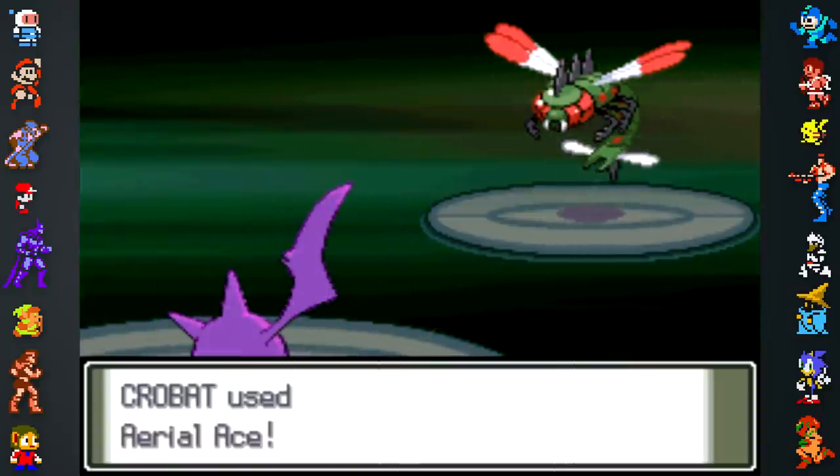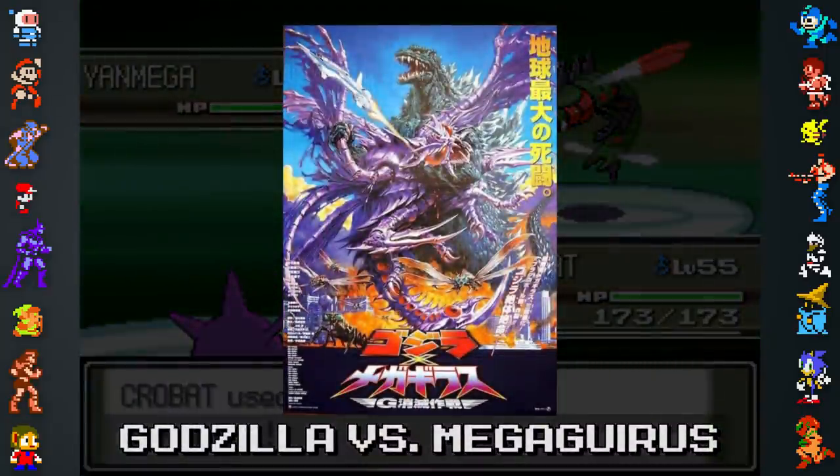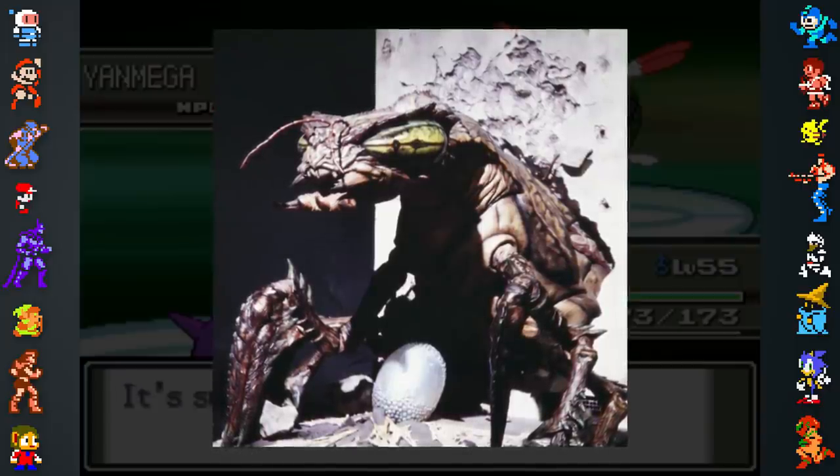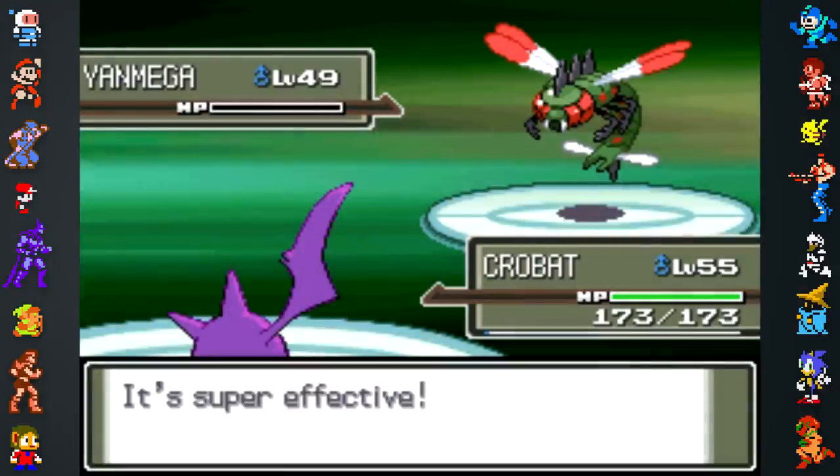There's an actual kaiju who is a mutated Meganeura. It made its first appearance in Godzilla vs. Megaguirus, a film released in late 2000, just six years before Yanmega made its debut in Pokemon Diamond and Pearl.